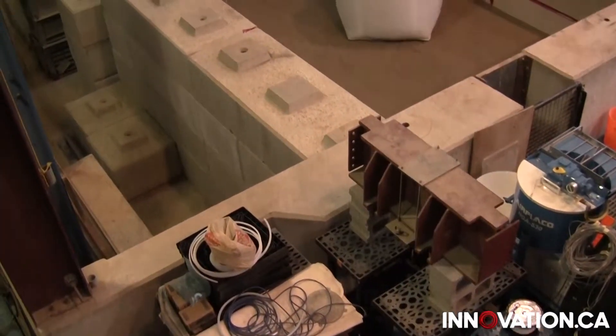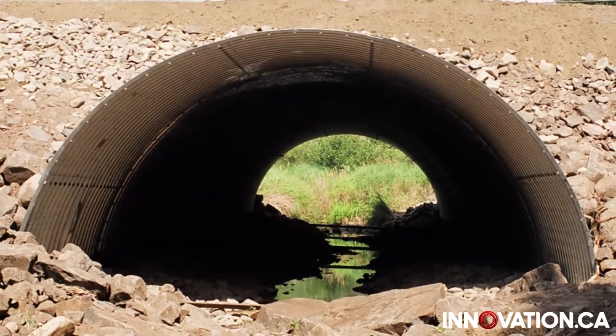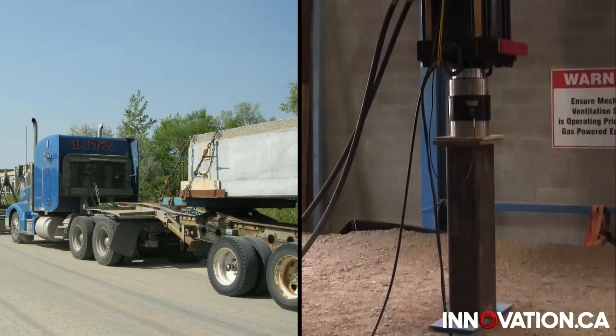The facility is equipped with a large pit, 8 metres wide by 16 metres long, that's used to bury structures such as metal culverts. These structures are then subjected to the weight of large vehicles or hydraulic jacks.